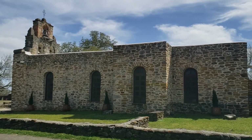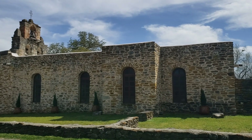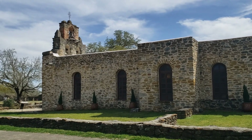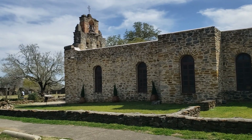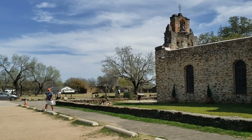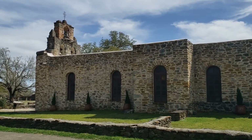Here is a side view of the mission. We are so blessed that these places are still here for generations to see. May they continue to be in our prayers.